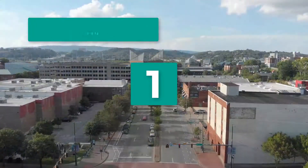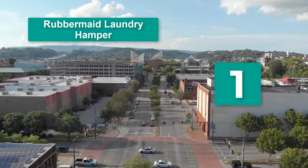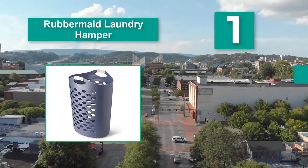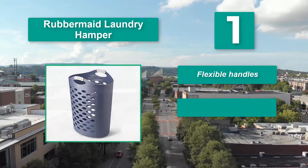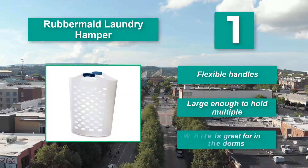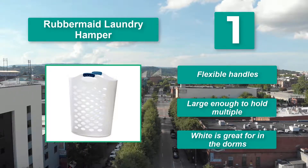Number 1: Rubbermaid Laundry Hamper — affordable and easy to clean. For your nursery, we really like the Flex and Carry from Rubbermaid. It is a simple, effective option for busy moms without a lot of space. One reason we like this hamper is that the plastic is flexible, with flexible handles and large enough to hold multiple loads.